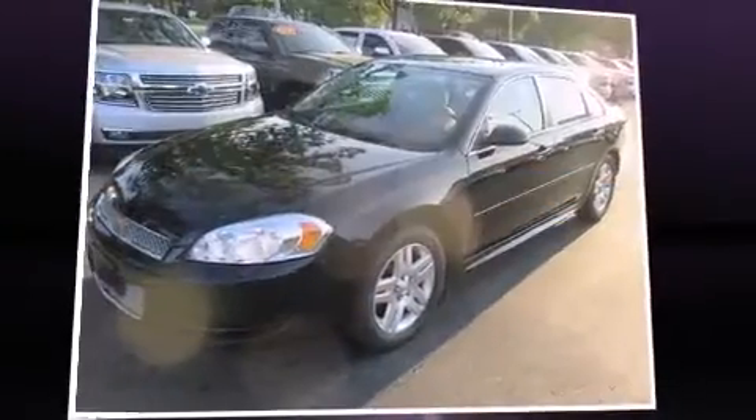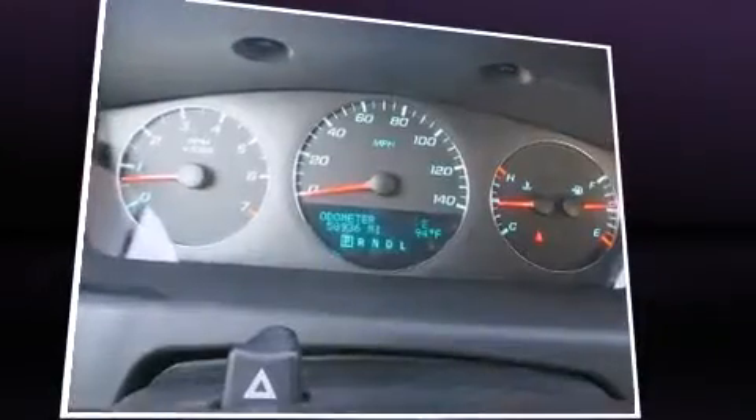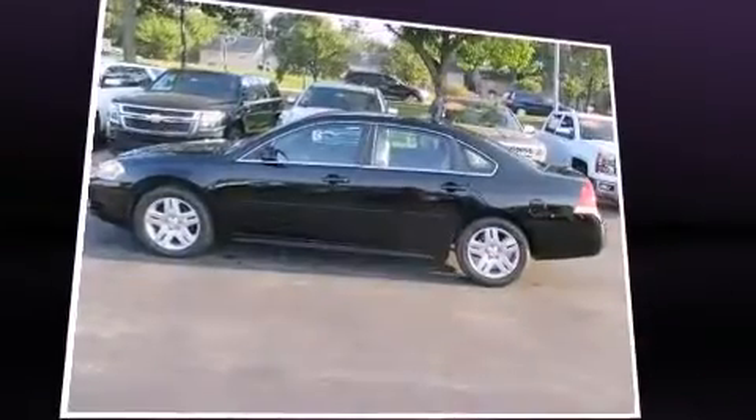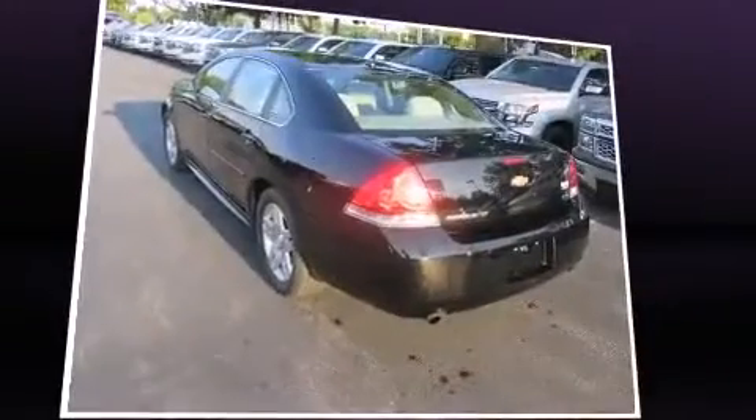Treat yourself to a test drive in the 2013 Chevrolet Impala. This four-door sedan still has fewer than 60,000 miles. It features an automatic transmission, front-wheel drive, and a refined six-cylinder engine.